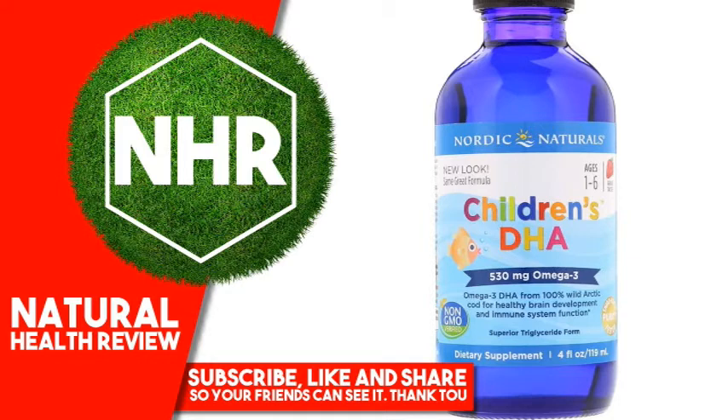Warnings: Consult with your physician before using this product if you are allergic to iodine or use blood thinners. Do not take if tamper-evident seal is broken or missing. Keep out of the reach of children.